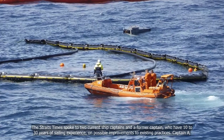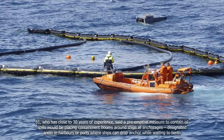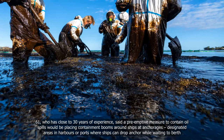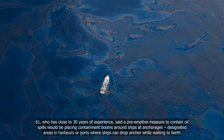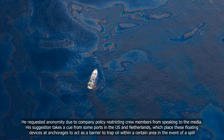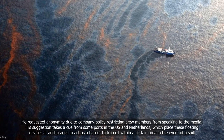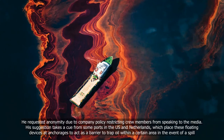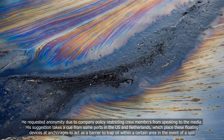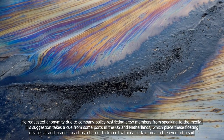Captain A, 61, who has close to 30 years of experience, said a preemptive measure to contain oil spills would be placing containment booms around ships at anchorages — designated areas in harbors or ports where ships can drop anchor while waiting to berth. His suggestion takes a cue from some ports in the US and Netherlands, which place these floating devices at anchorages to act as a barrier to trap oil within a certain area in the event of a spill.